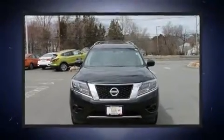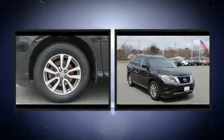Here's a great deal on a 2015 Nissan Pathfinder. It features an automatic transmission, four-wheel drive, and a 3.5-liter six-cylinder engine.